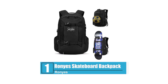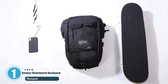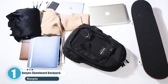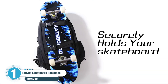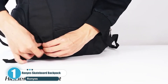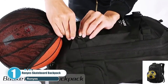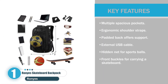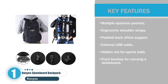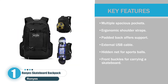Number one: Ronnie's Skateboard Backpack. If you are looking for a truly versatile backpack with various pockets and a comfortable design, look no further than Ronnie's Skateboard Backpack. The all-black polyester bag has a substantial 30-liter capacity with a waterproof coating on the exterior to keep your luggage safe. Key features include multiple spacious pockets, ergonomic shoulder straps with a padded back for support, external USB cable, a hidden net for sports balls, and front buckles for carrying a skateboard.